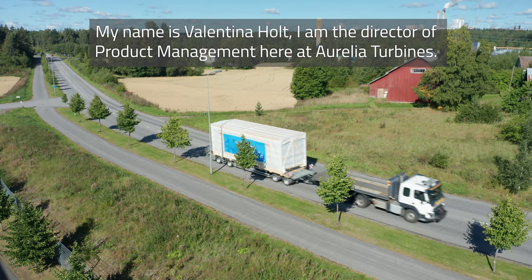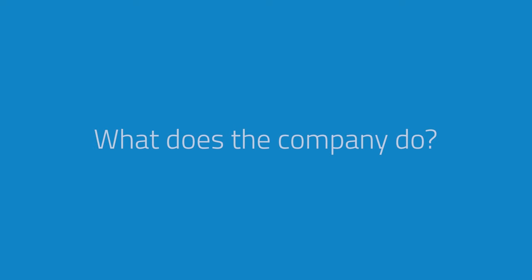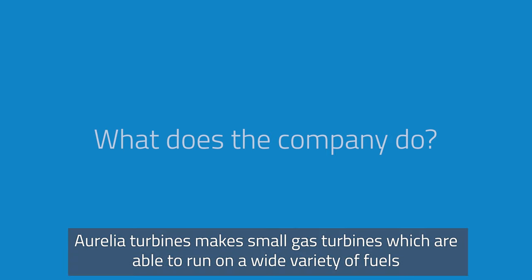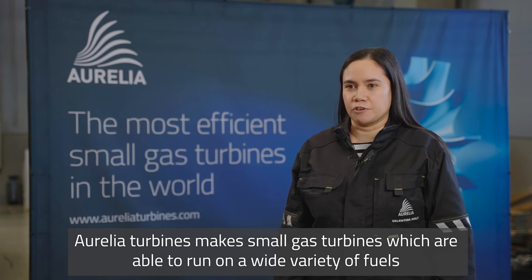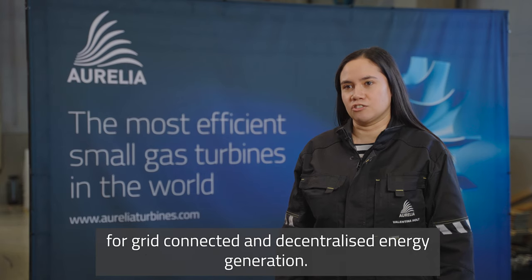My name is Matti Malkamäki. I am the CEO and founder of Aurelia Turbines. My name is Valentina Holt. I am the director of product management here at Aurelia Turbines. Aurelia Turbines makes small gas turbines which are able to run on a wide variety of fuels for grid connected and decentralized energy generation.